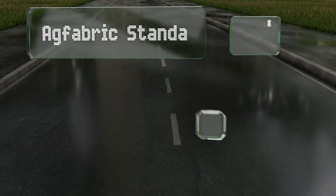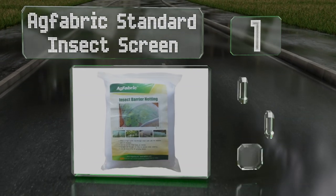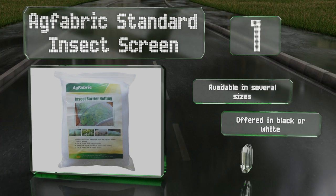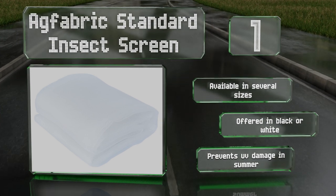Taking the top spot on our list, if it's bugs that are bugging you then you might need the AG Fabric Standard Insect Screen. It's got fine one-millimeter square mesh that allows sunlight and water to get through but stops unpleasant creepy crawlies like cabbage moths and aphids. It's available in several sizes and often in black or white, and it can prevent UV damage in summer.